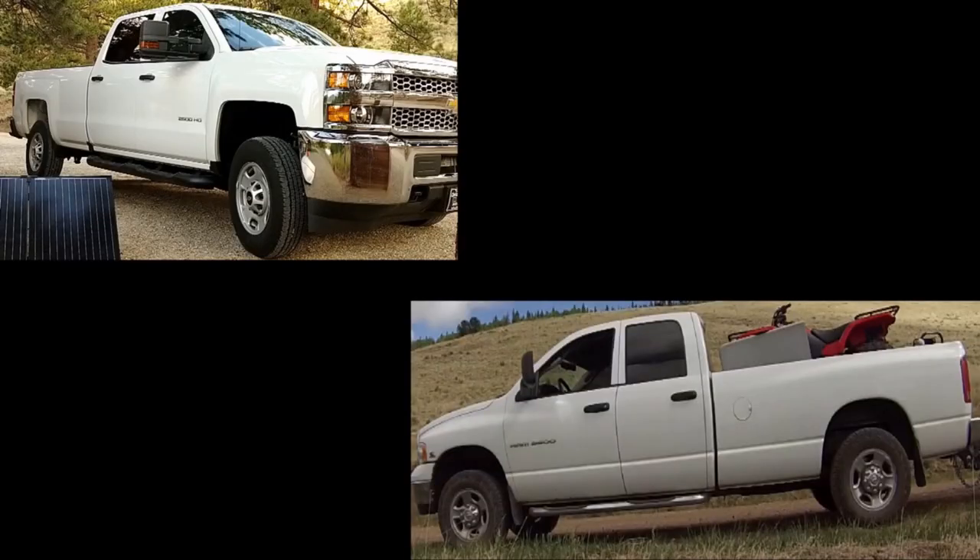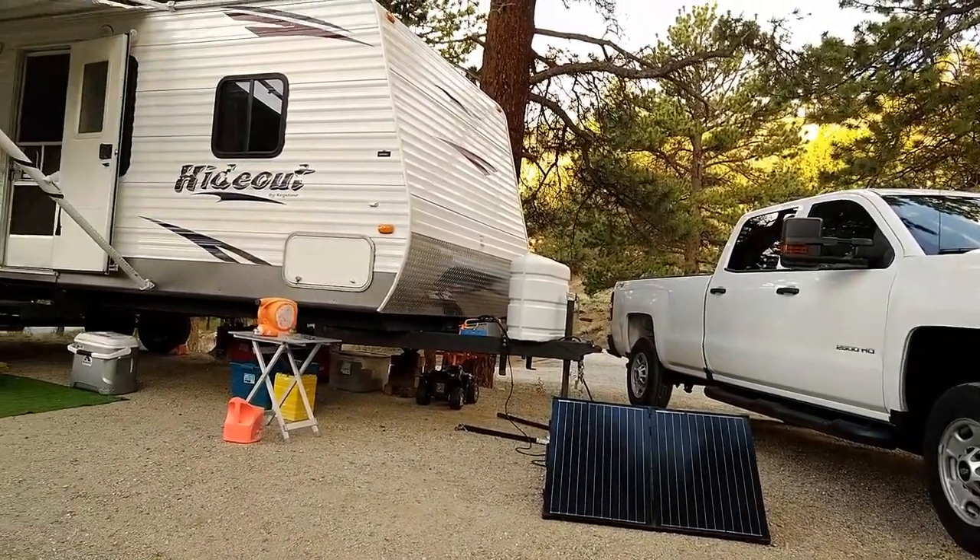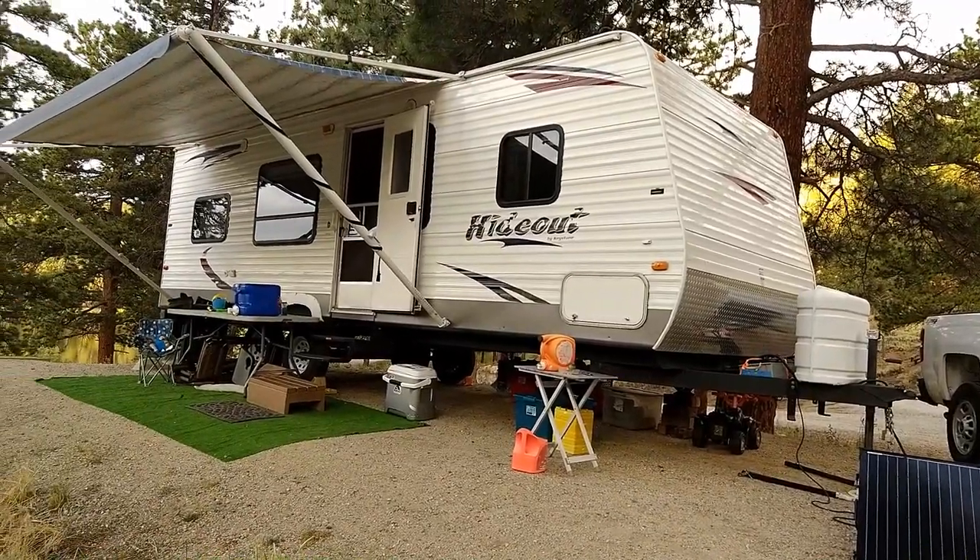A couple of disclaimers before we get started. First, let's keep it clean in the comment section. My hope and goal for this video is to help give people my perspective with my experience, in case you're somebody looking to make the decision between a gas truck and a diesel truck. I did do a video that talked about 10 reasons why we switched from diesel to gas, but this is going to be more of a comparison of the differences I've noticed towing our travel trailer with the diesel engine versus the gas engine.